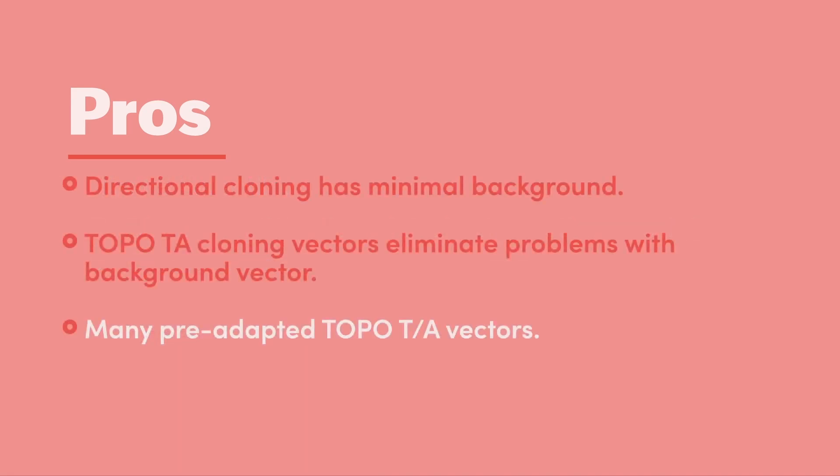The next advantages have more to do with the cloning process. If you are going to be adding restriction enzyme sites to your primers, you can choose any restriction enzyme sites that improve your outcome. And as a general rule, you should plan on performing directional cloning.